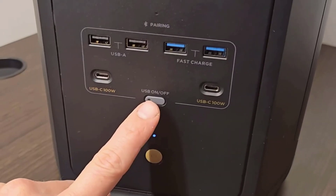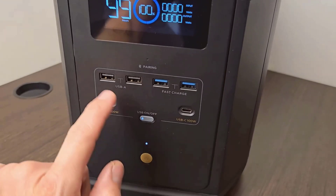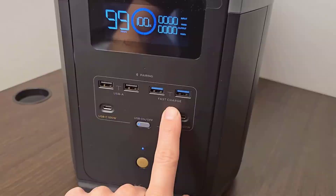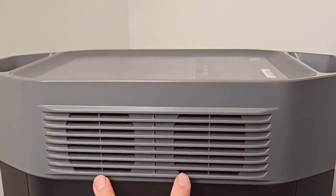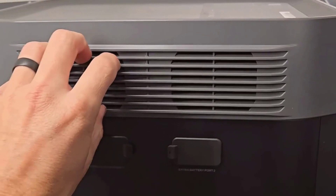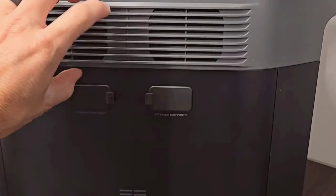This is the EF EcoFlow portable power station Delta II Max, a stunning piece of tech that's been making waves lately. Looking directly at it, I can't help but admire its thoughtfully designed aesthetics. It's got a modern flair with its black and gray coloration, which gives it that stylish tech vibe — something you'd be happy to show off in any room or outdoor setup.